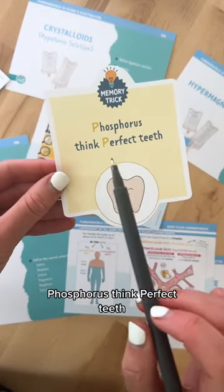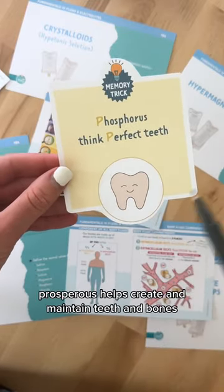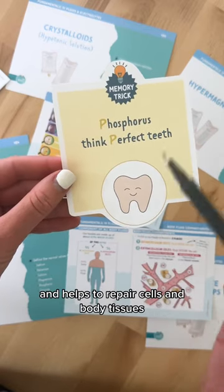Next is phosphorus — think perfect teeth. Phosphorus helps create and maintain teeth and bones, and helps to repair cells and body tissues.